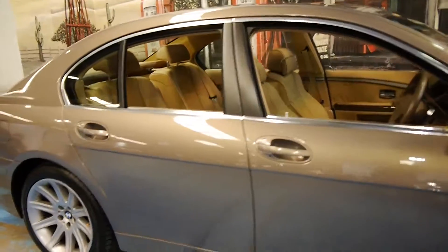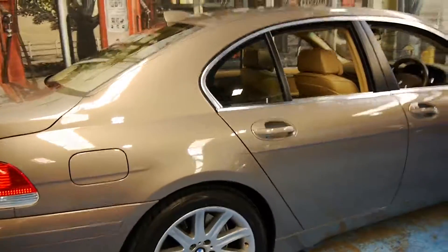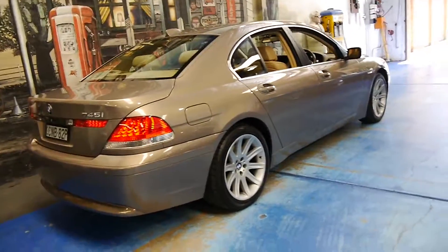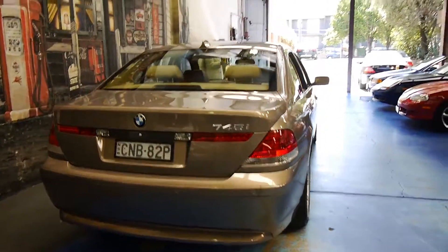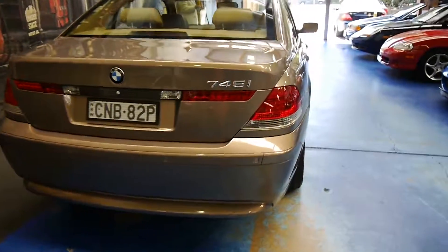We have a couple of 7 Series at the present time and we've actually sold a few dozen of these — 2002 onwards 7 Series, from 735s, 745s, 750s. And most of them do have that fantastic sounding BMW V8.